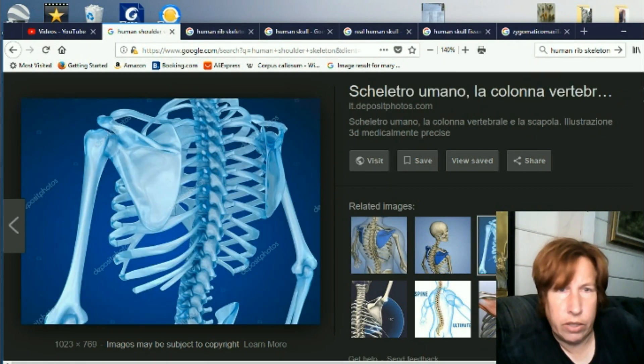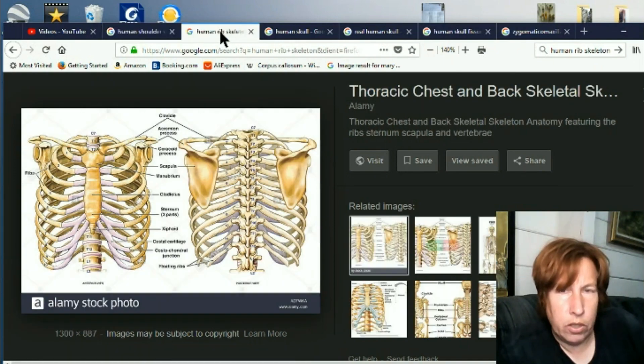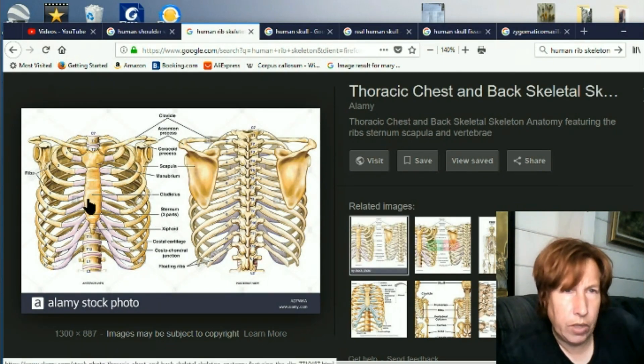This one might show it a little bit better. You can see here — this right here attaches right there. Here's a front view. You can see that this bone here attaches right there. Now this bone used to come and attach somewhere in here, but now it's attaching to this back scapula bone. So the clavicle attachment is different now.